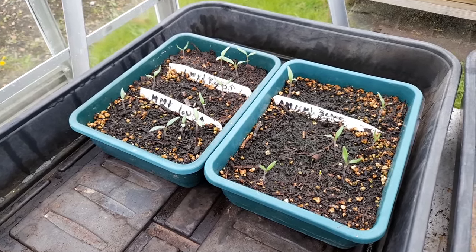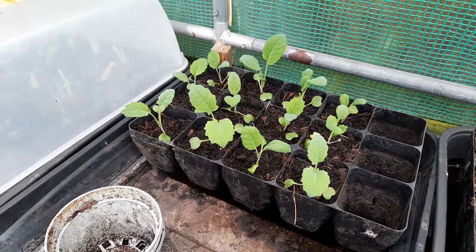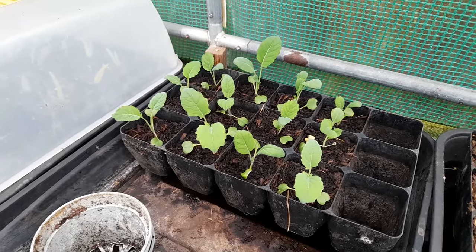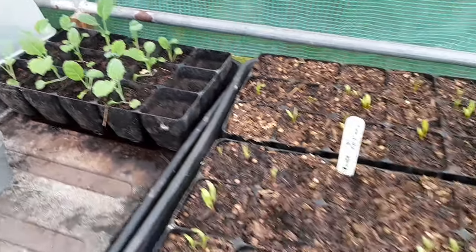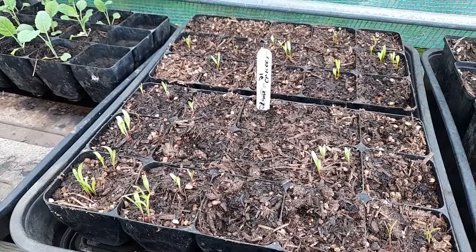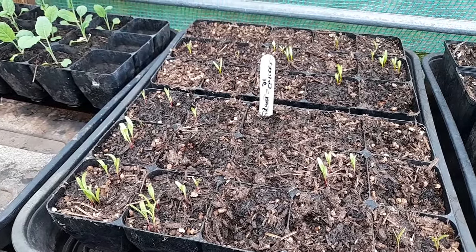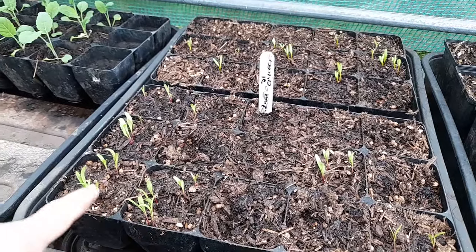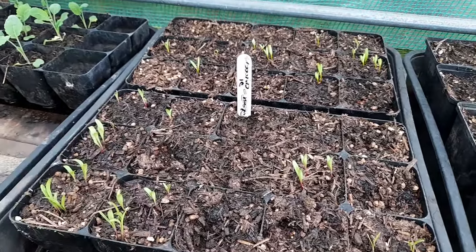Let's have a quick look in the poly. The pricked out brassicas are fine. This is the hybrid - the other three I'll prick out of the hybrid will go in here. Really mixed germination of these beetroot modules. You can see some are getting away and some have got no germination in them whatsoever.